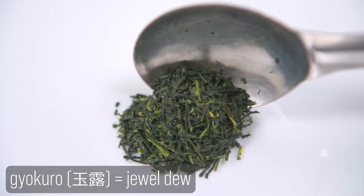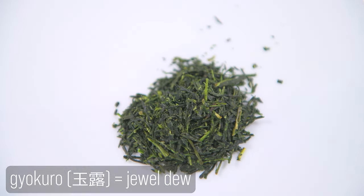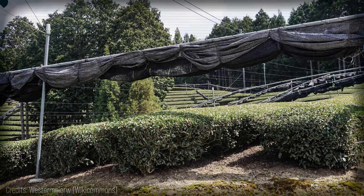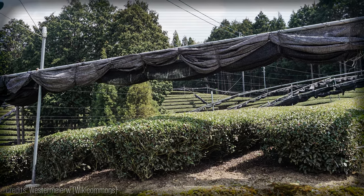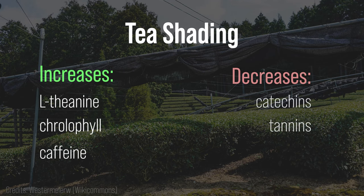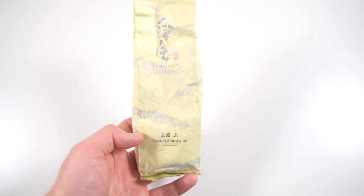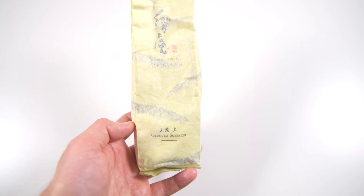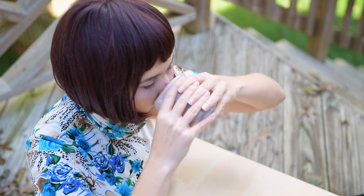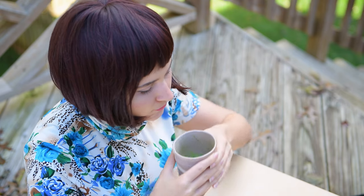Gyokuro is another type of Japanese tea, which translates as Jewel Dew. Unlike Sencha, farmers shade Gyokuro for at least 20-30 days before harvesting the leaves. Shading causes increases in L-theanine, chlorophyll, and caffeine. At the same time, it causes decreases in catechins and tannins. Tannins are substances that give tea its unique astringent bitter taste. With less tannins, Gyokuro has a mellow umami flavor and savory sweetness. Although this tea has more caffeine, it also has more L-theanine, which balances out the caffeine and produces a calming effect.